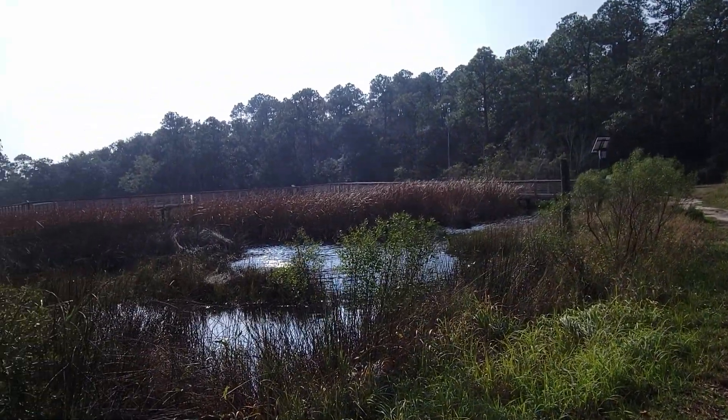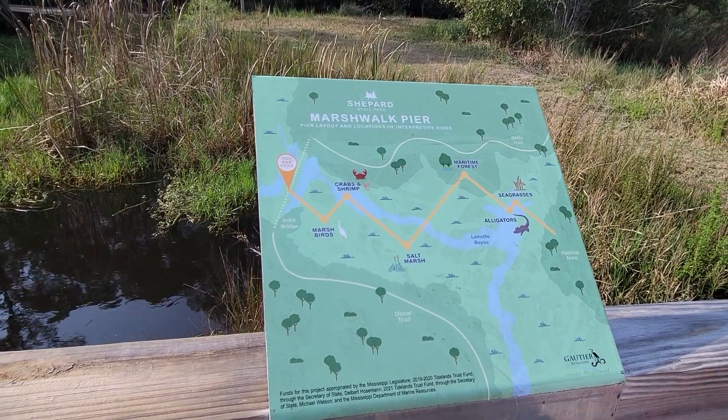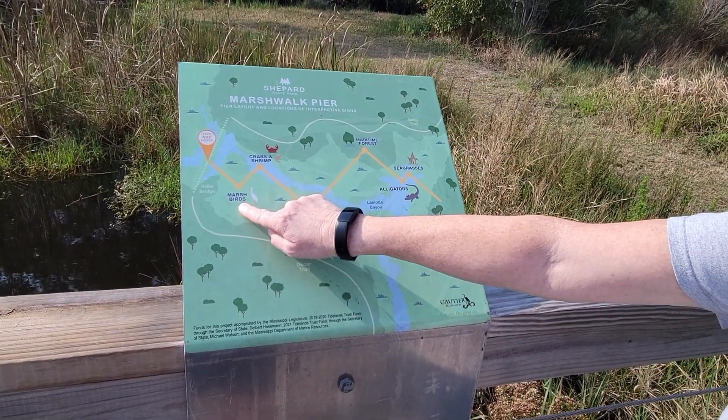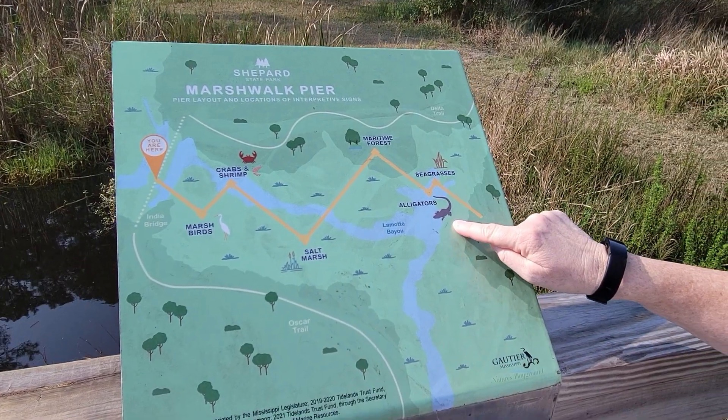Alright, you hold the camera, I'll look for alligators. Here's the map — I love it, it's so exciting! So when we get here, we see the birds. Here we get to see crabs and shrimp. Oh look, at the end we get to see alligators.